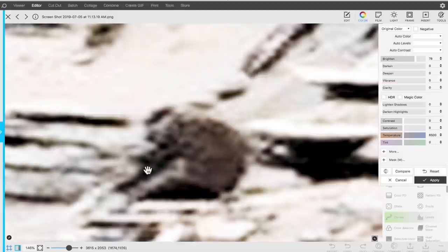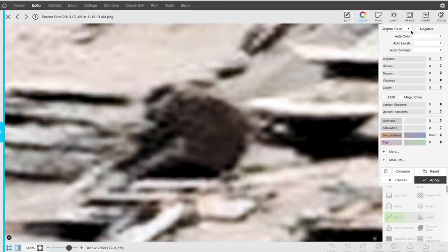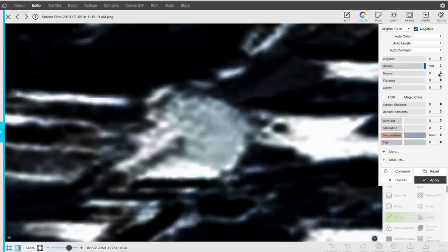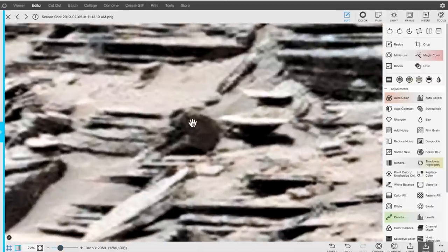It actually looks like hair — doesn't it look like hair? This object looks like it has a lot of hair. That doesn't look like rocks to me, that looks like hair. That's just kind of crazy, isn't it? That's just really strange. Let's put it in a negative format — there it is right there. Darken it a little bit. Strange. Here it is zoomed out — what is this big hairy thing sitting in here?